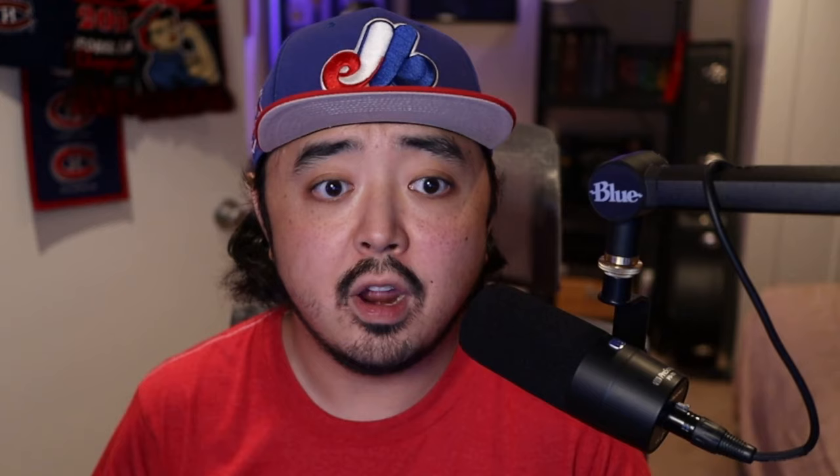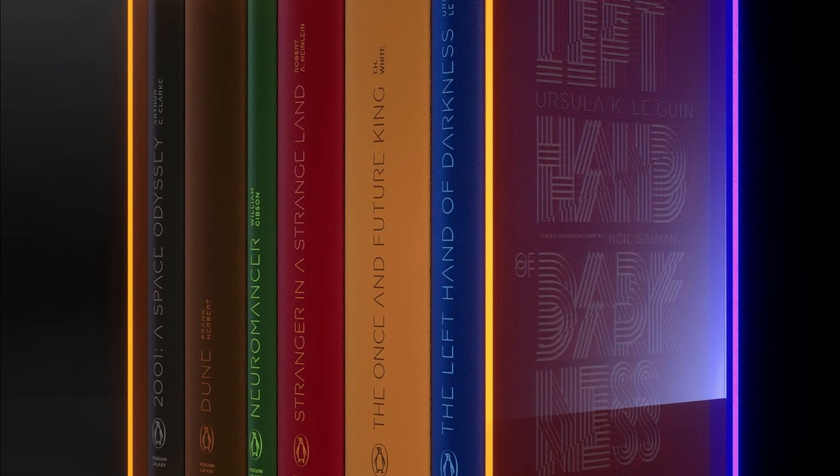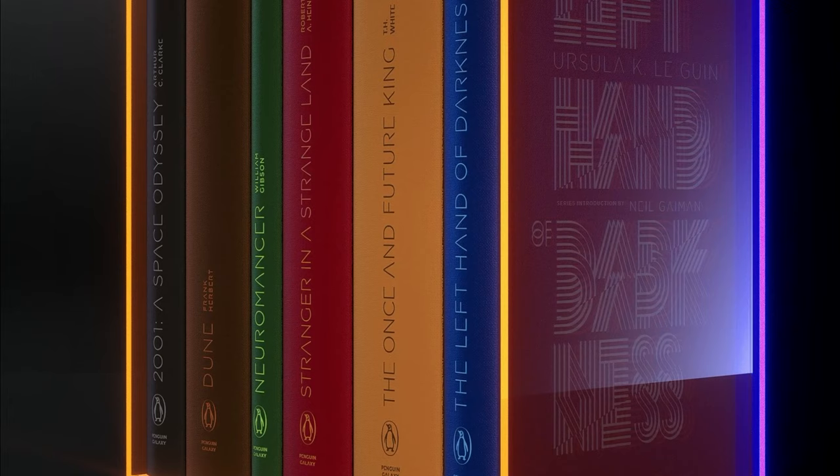The first hardcover edition I have is this Penguin Galaxy edition — a beautiful, simple, elegant, minimalist design. It's part of the Penguin Galaxy collection, which brings together six of science fiction's greatest novels: The Once and Future King by T.H. White, Stranger in a Strange Land by Robert A. Heinlein, 2001: A Space Odyssey by Arthur C. Clarke, The Left Hand of Darkness by Ursula K. Le Guin, Neuromancer by William Gibson, and of course Dune by Frank Herbert. While it is a gorgeous cover, I don't think I'd really recommend this edition to anyone.